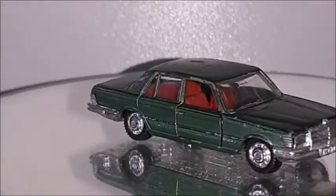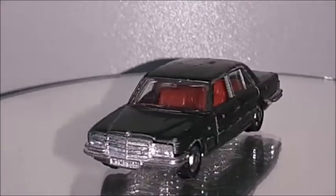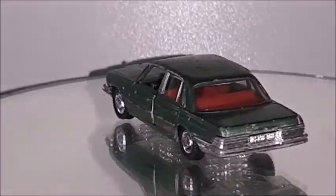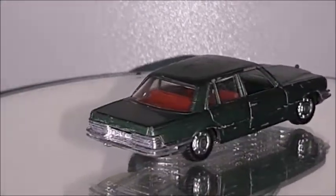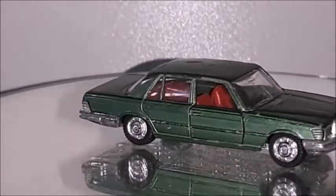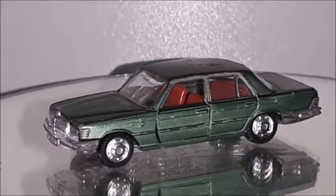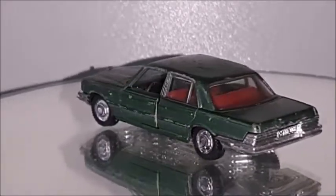One more Mercedes — the 450 SE. I've shown a 450 SEL in 1 to 18 scale, and this is a very special car to me. I really like it a lot. It was played with a lot, so the paint is a little chipped, but the car is still in very good shape. Since it has its original paint and original color — which I like a lot — I'm just going to keep it the way it is. It's still in its display and in very good shape.